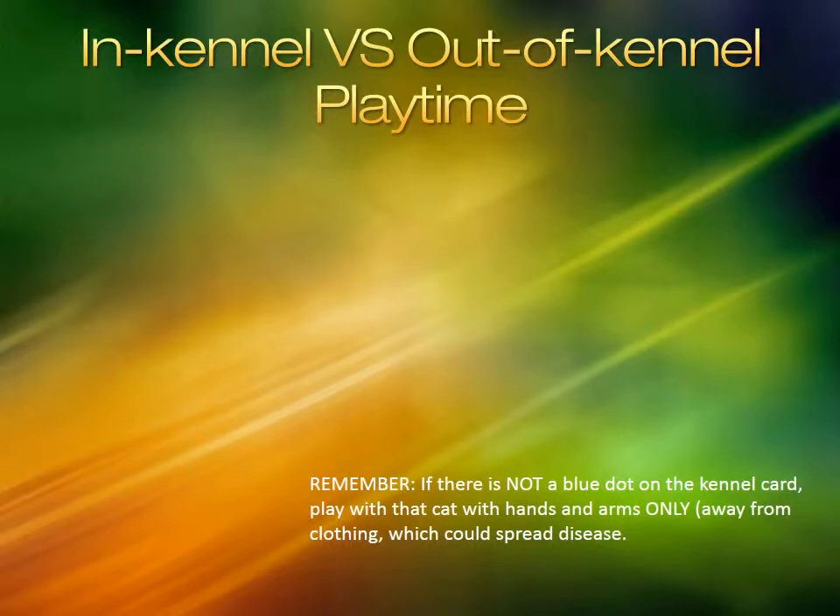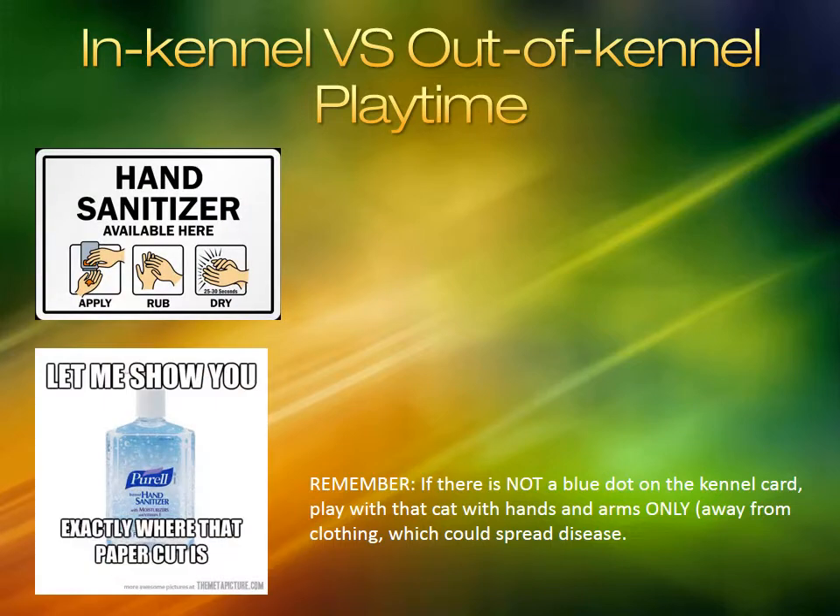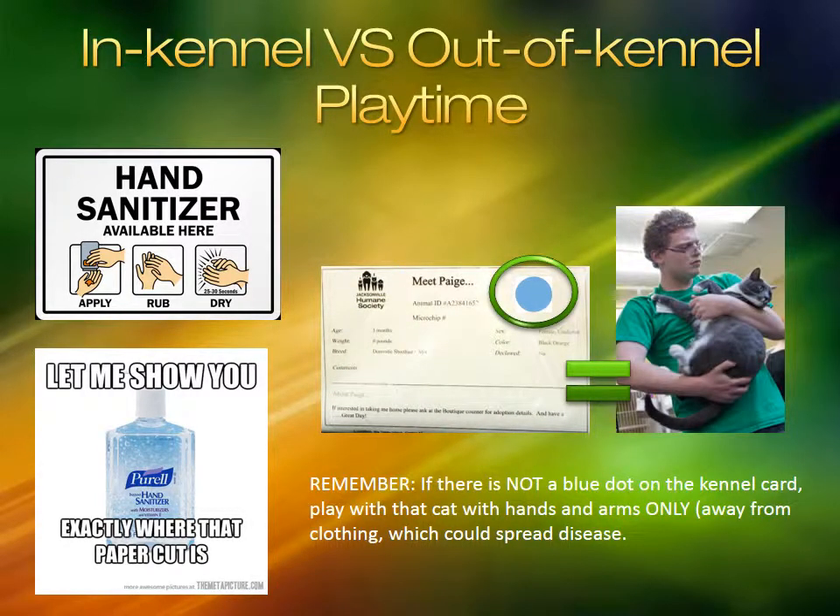It is our responsibility to prevent the spread of diseases. Sanitize your hands between cages and provide sanitizer to customers so they can do the same. Animal handling is kept to a minimum. Interested customers can hold any animal they like, but staff and volunteers should hold only those animals approved for holding — currently those are felines with a light blue sticker on their kennel card and canines over six months of age.